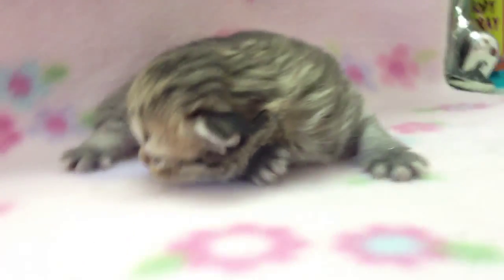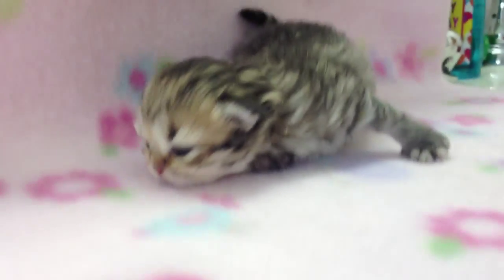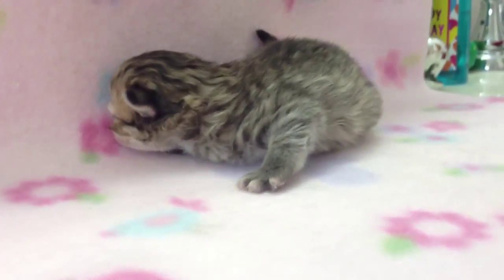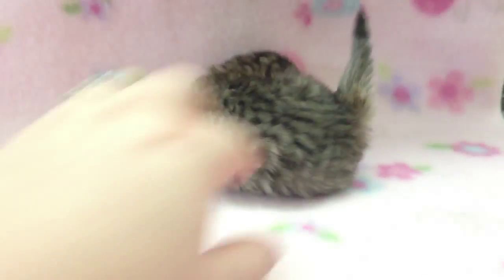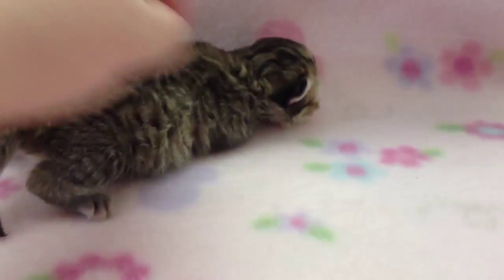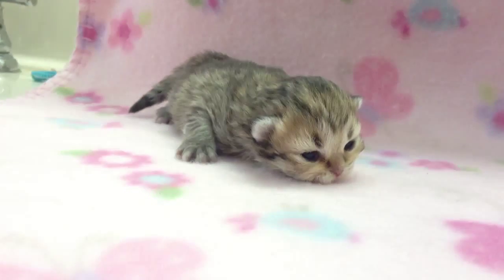Alright, well I guess that's enough of Ruby's video. Bye-bye, Ruby! They still do not get around very good. They really have not learned to walk quite yet. They kind of scoot or crawl around like a tiny little baby, because that's what they are. Alright, bye-bye!